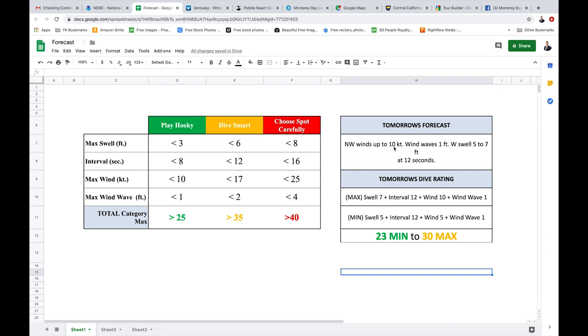You'll see that the winds are up to 10 knots, wind waves one foot, western swell five to seven feet at 12 seconds. According to this little graph I made, all of those add up to 23 at the minimum prediction and 30 at the maximum.